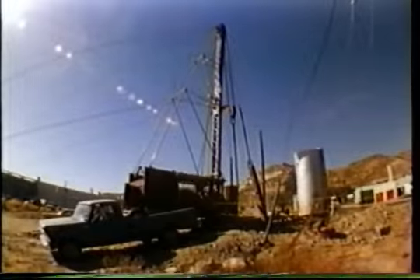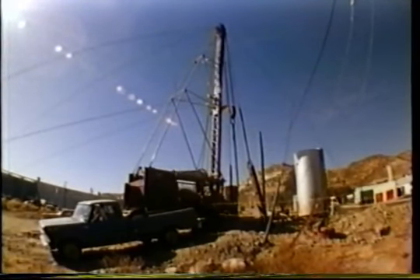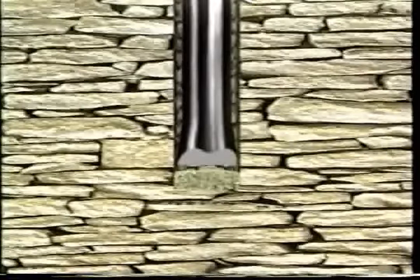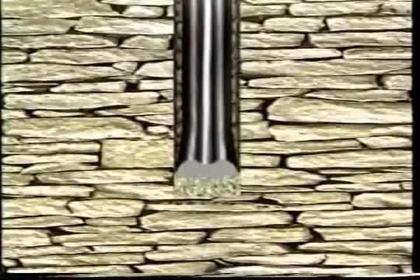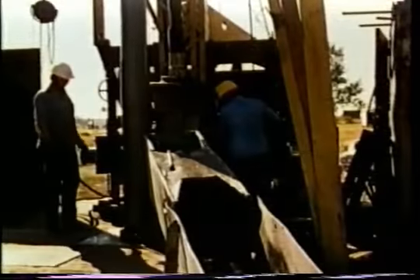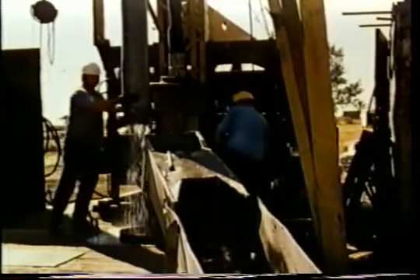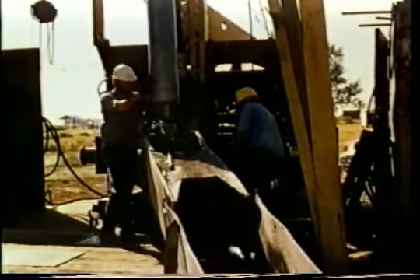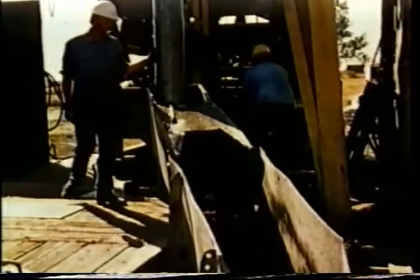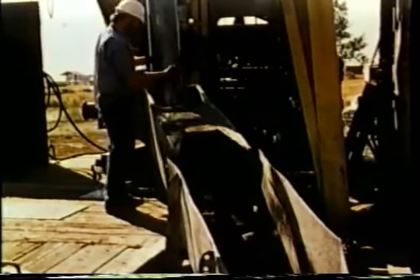Another drilling technique uses a pounder machine, usually referred to as a cable tool drilling rig. With this method, a heavy bit attached to the end of a wire cable is raised and dropped repeatedly, pounding its way downward. Periodically, cuttings are baled out of the hole. The method is slow and in most places has been replaced by rotary drilling, but the cable tool method is responsible for millions of successful wells around the world.